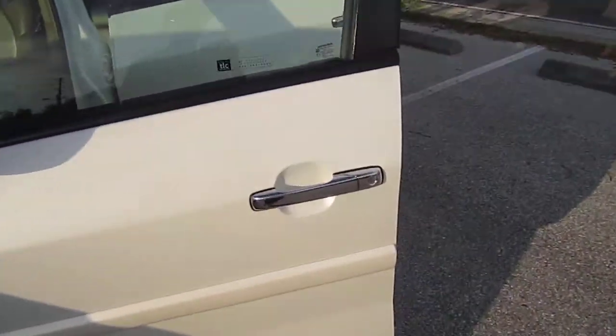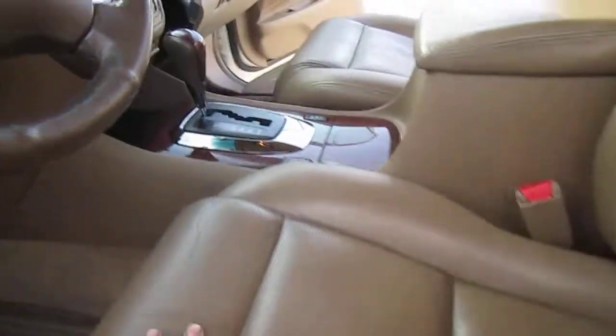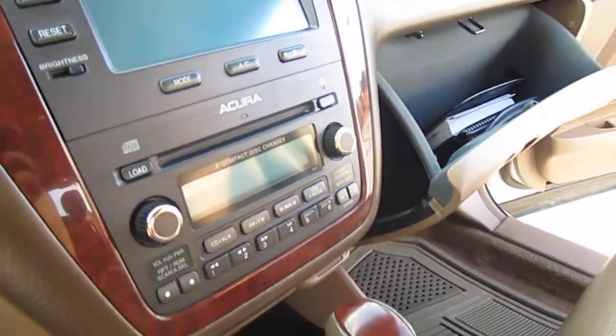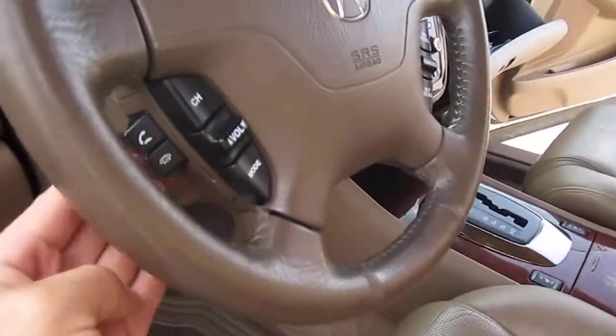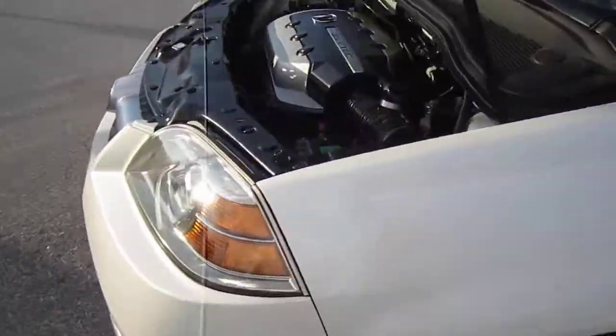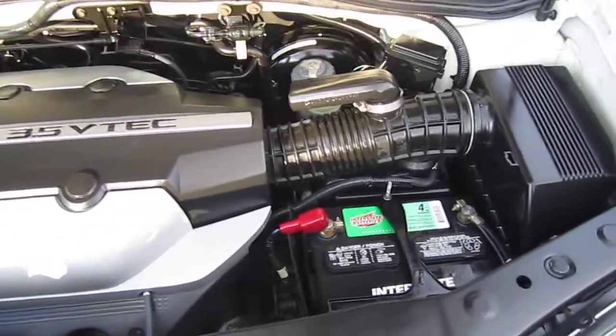On the inside, a couple of features: the 8-way power driver's seat and passenger seat, the 6-disc CD changer, XM radio, and Bluetooth connectivity — all of which make this the Touring model. Even though it doesn't say it on the back, that's what it is. They do have a base and a Touring.